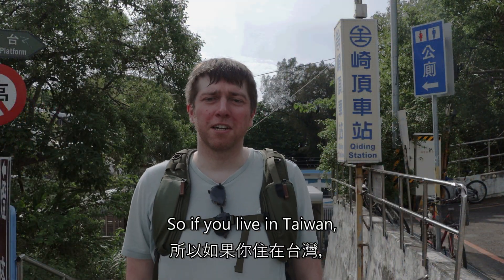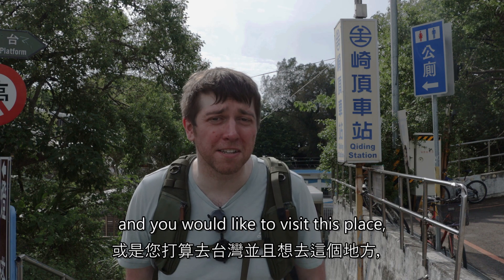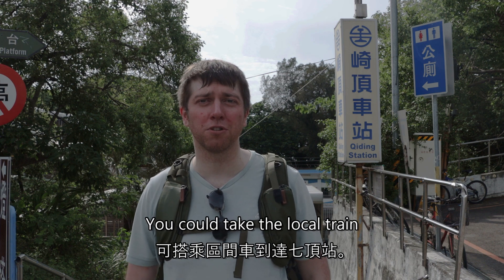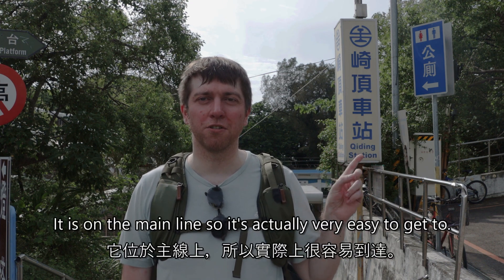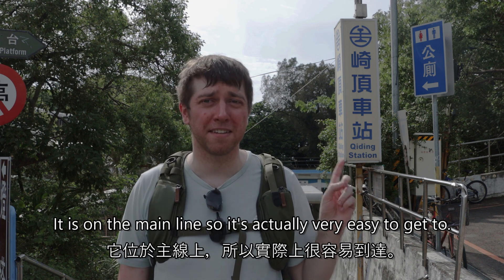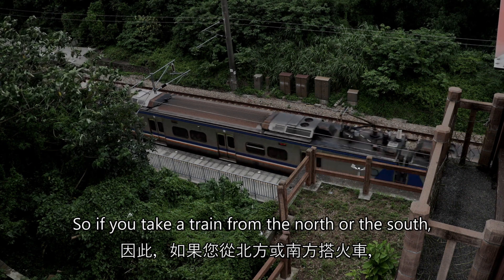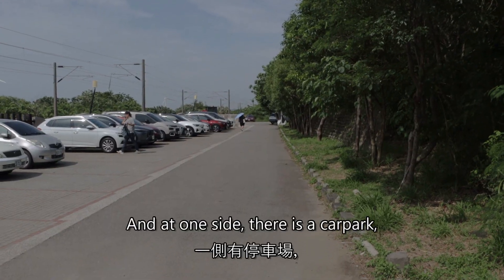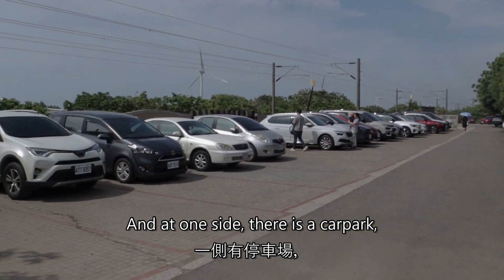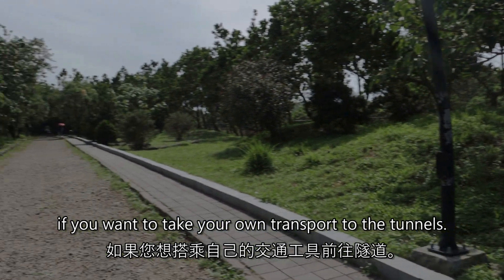If you live in Taiwan or you're planning on visiting Taiwan and you'd like to visit this place, it's very easy to get to. You can take the local train and come to Chiding Station — it is on the main line, so it's actually very easy to get to. Whether you take a train from the north or the south, you'll always come here if you take the local train. And on one side there is a car park if you want to take your own transport to the tunnels.